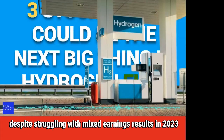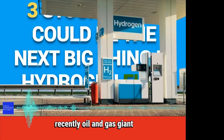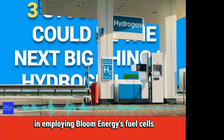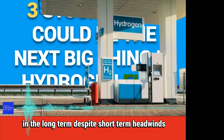Despite struggling with mixed earnings results in 2023, large energy companies have noticed the value of Bloom Energy's technology. Recently, oil and gas giant Shell announced a signed agreement with Bloom Energy to investigate opportunities in employing Bloom Energy's fuel cells for hydrogen energy projects. This could be a growth catalyst for the company in the long term, despite short-term headwinds.